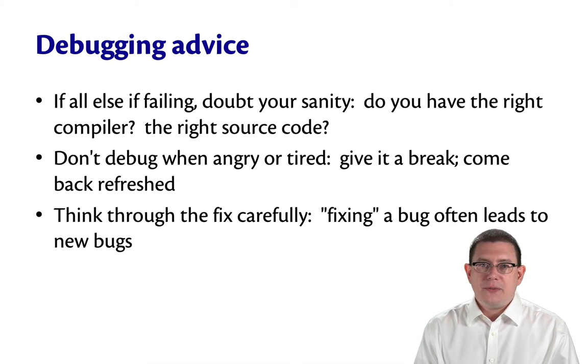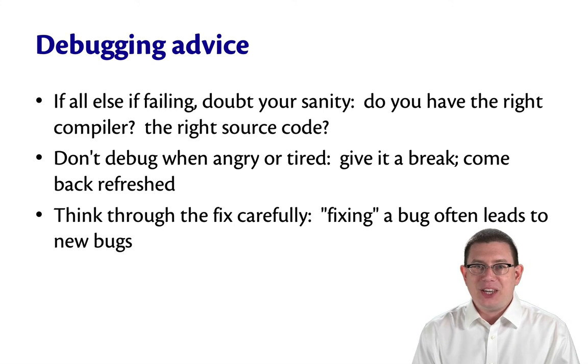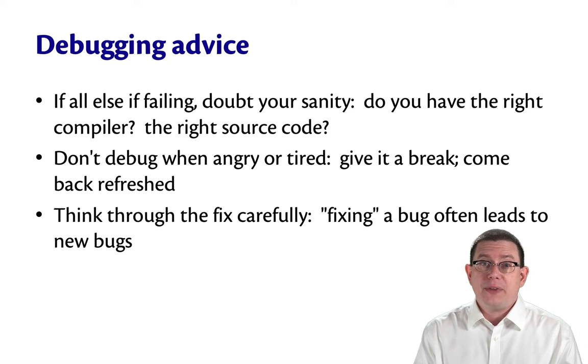Think through any fixes you make carefully. It is a common phenomenon that fixing a bug actually introduces new bugs, so be very careful when you make those patches.